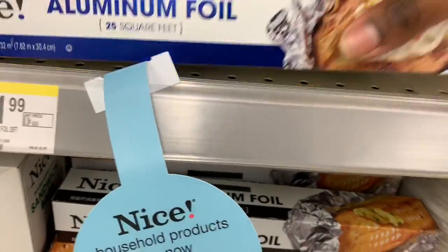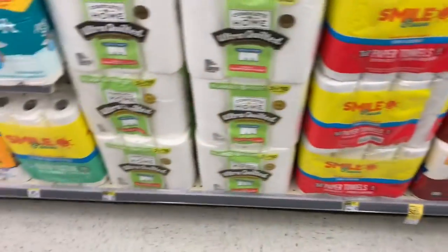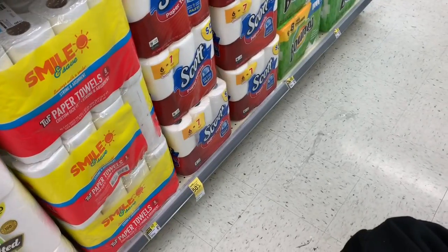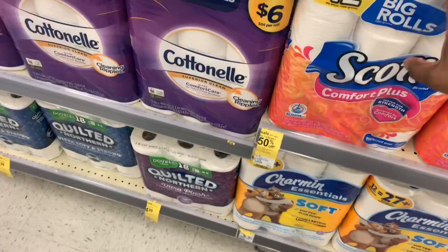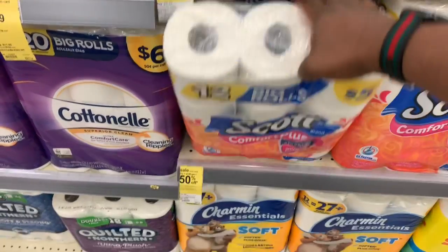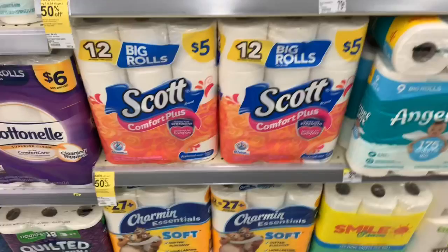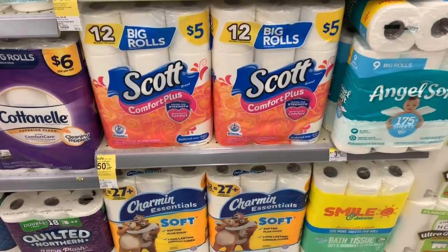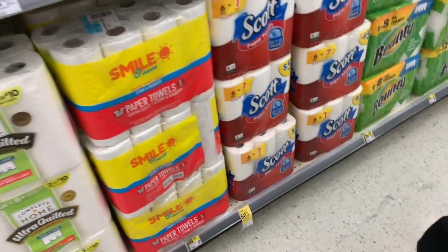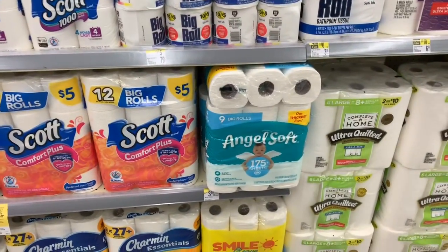I'm going to grab two of the aluminum foils and throw them in the cart. Moving on — they have the Scott Comfort Plus toilet paper as well as the Scott paper towel: buy one get one 50% off. They're $5, so the first pack is $5 and the second pack is $2.50. Some packs have 50-cent peelies on them, so look for those. There's also a 75-cent off digital coupon on both the Scott Comfort Plus and the Scott paper towel, so after the digital coupon they come out to $2.25 a pack.